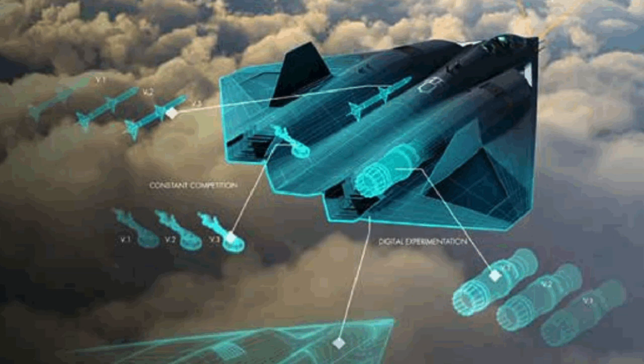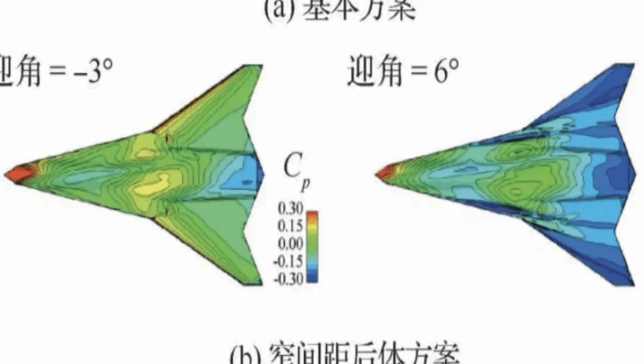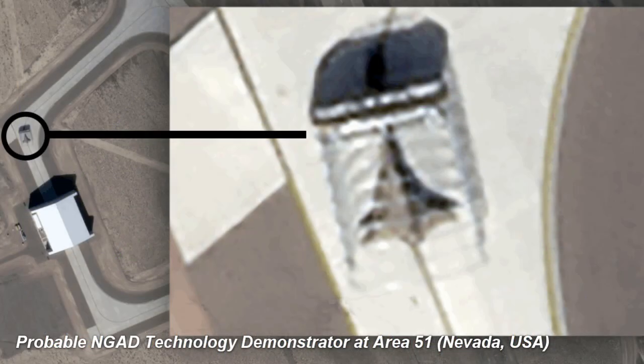Digital design greatly reduces the cost and risk of designing new aircraft. Designs can be built and tested inside of a computer before any physical materials are cut. Digital design also reduces the time it takes to bring a design from the drawing board to the runway. It has allowed the US Air Force to go from design to first flight of a technology demonstrator for its NGAD fighter program in just one year.